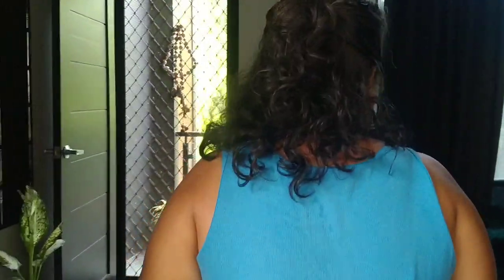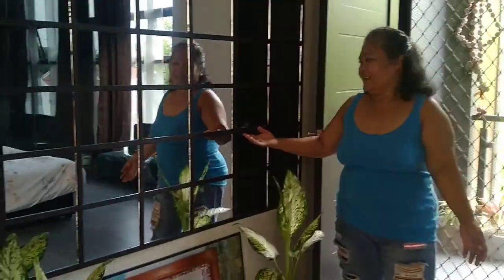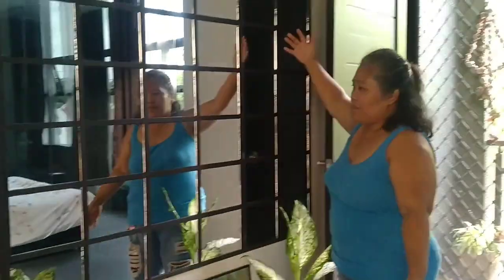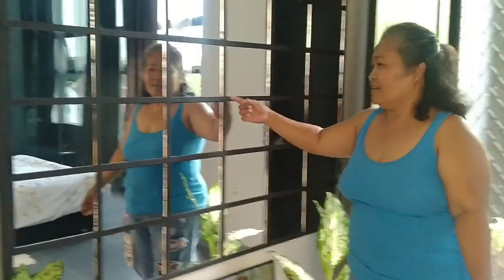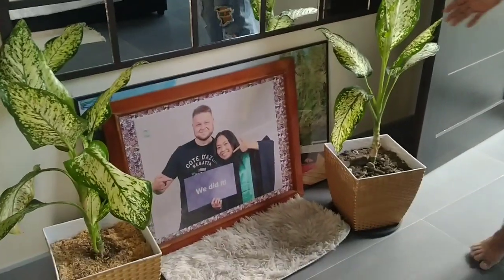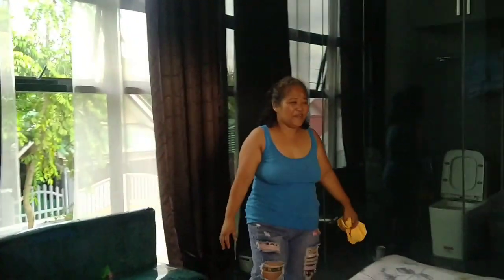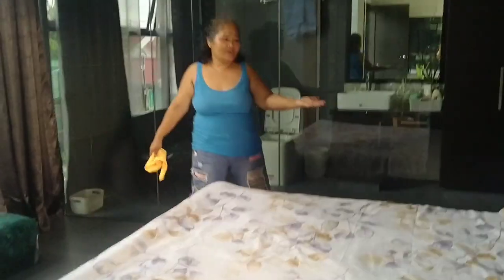Let's go to Auntie and Cathy's room. This is the master's bedroom. Look, guys. There is a mirror on the wall, and they have also a closet inside. This is their picture. There are curtains. This is their bed.